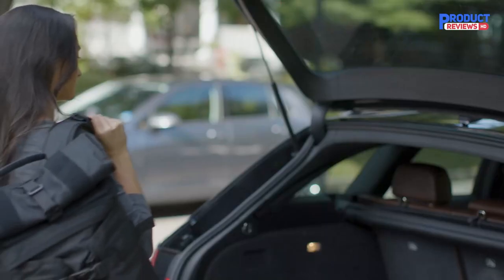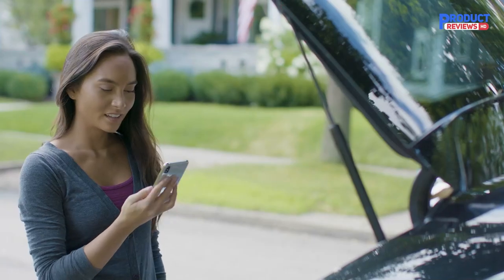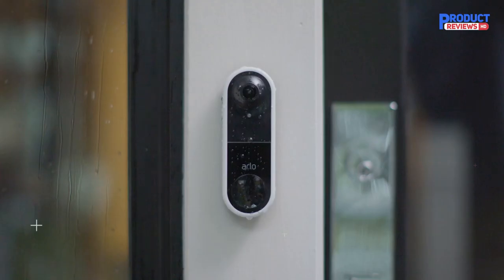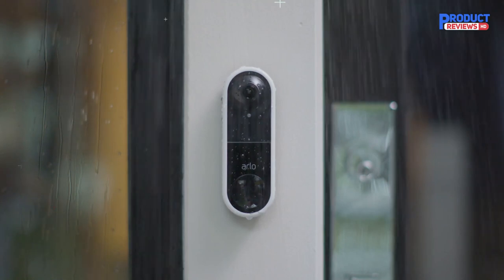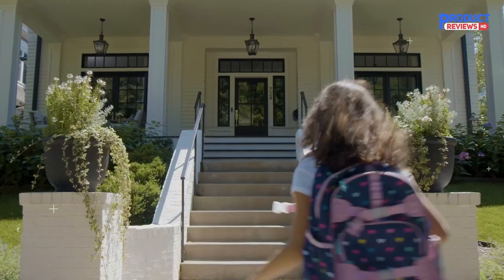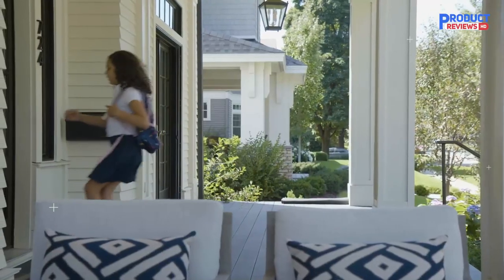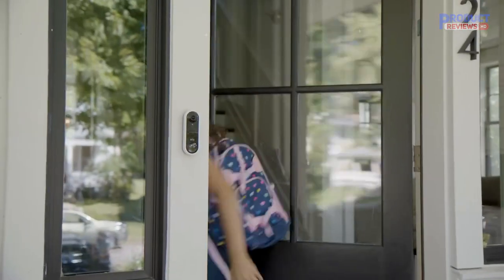The Arlo Essential Wired Video Doorbell is weather-resistant and delivers fast and easy installation to get the perfect camera view, year round. Know who's there, even in the dark with night vision. Never miss a moment with the smart door sensor to see what triggered a motion event before it happened. The video doorbell captures video prior to every motion-triggered recording so you don't miss out. Receive a video call to your phone to hear and speak to visitors at your door.